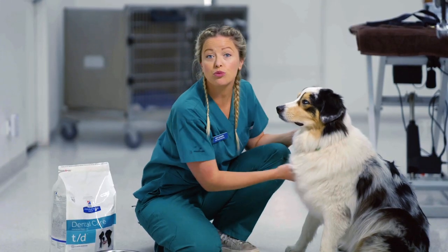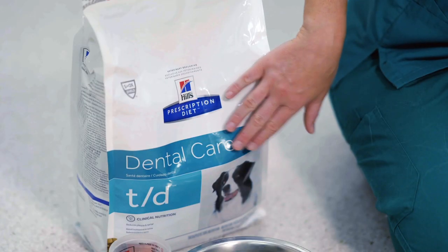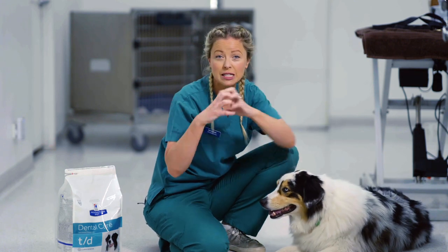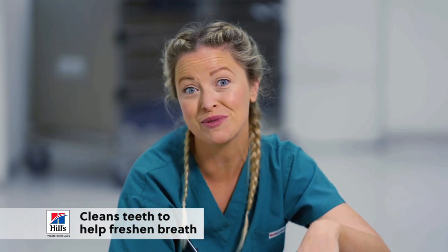One of the most effective ways you can help reduce the buildup of plaque and tartar in our doggos is to feed them a specifically formulated dental diet like the Hills Prescription Diet TD Dental Care. It's different to regular kibble because of its size, shape, and structure. It actually splits apart and slides up the tooth, which manually removes the plaque and helps reduce the buildup of tartar.